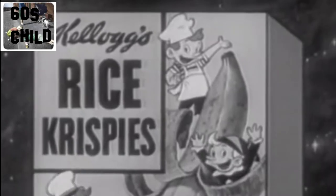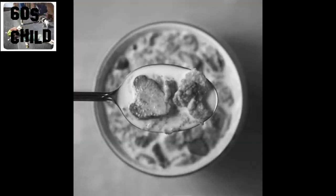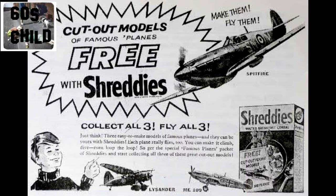But it was those sugar-coated cereals we all craved. There was plenty to choose from. But even more important was the backs of the packets, which had cut-out models you could build.